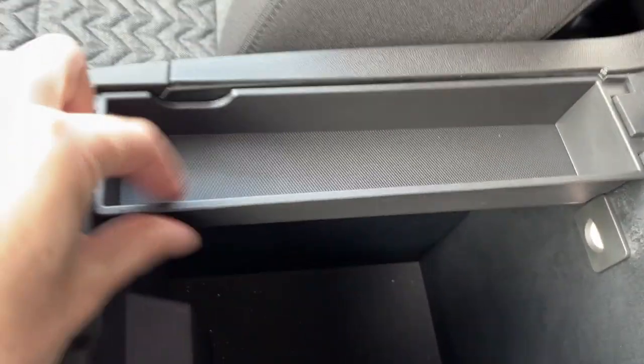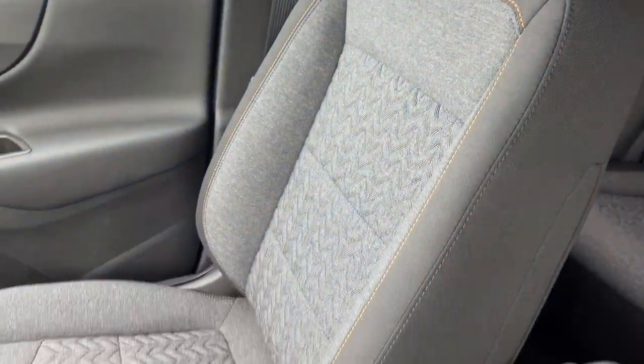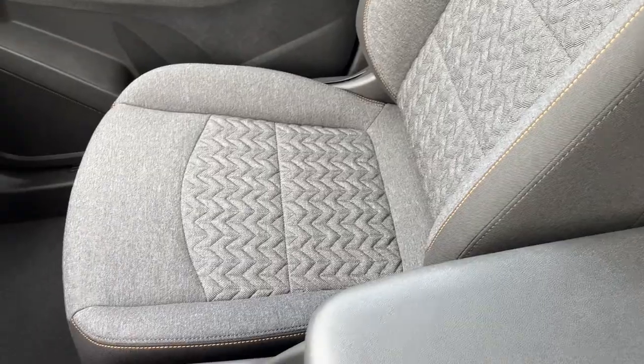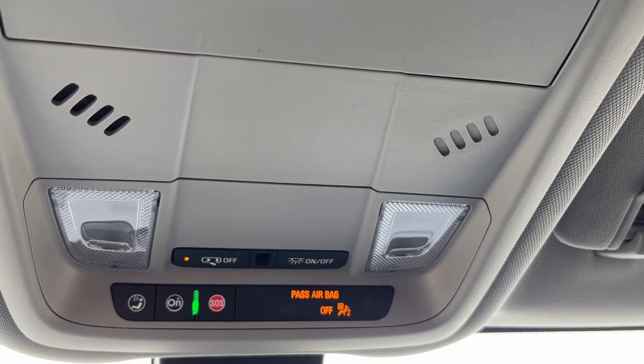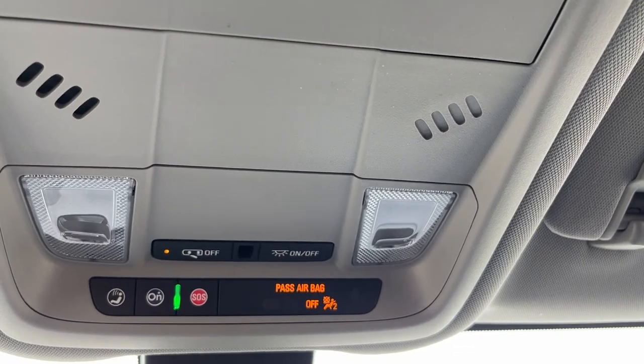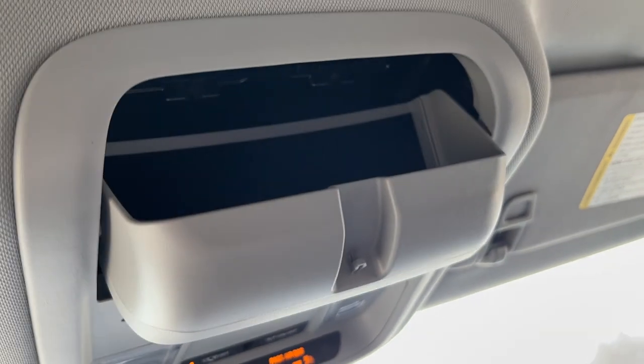We can see we have some deep storage as well as a coin tray in the center console. Moving to the passenger seat we can see it's also our jet black cloth and is heated for the passenger. Moving above our rear view mirror we have our OnStar buttons, our rear check reminder as well as our dome lighting controls, and lastly a sunglass holder.